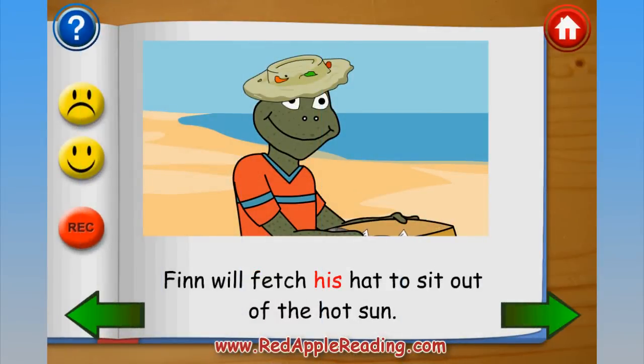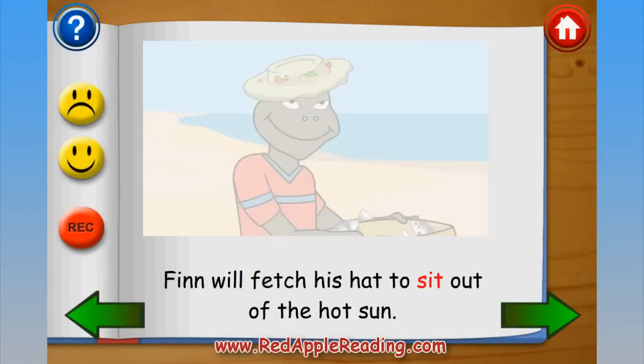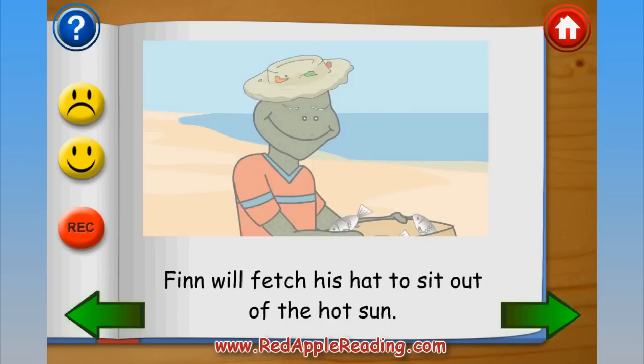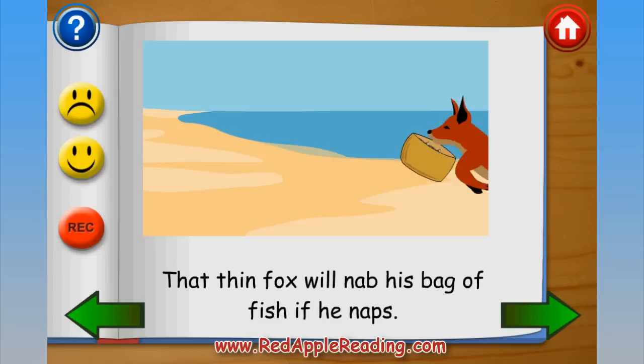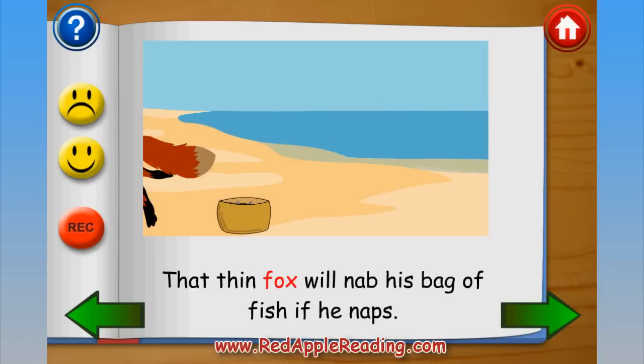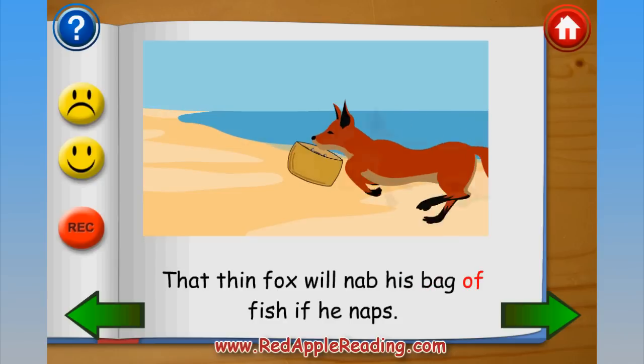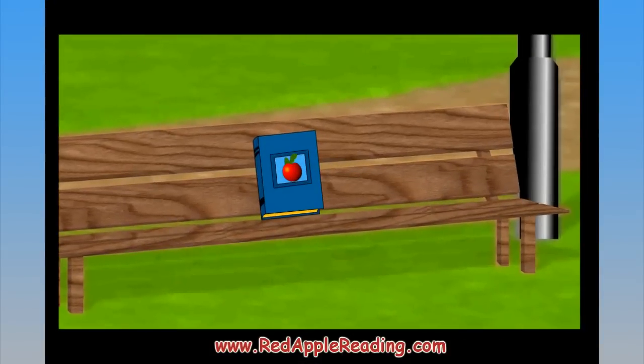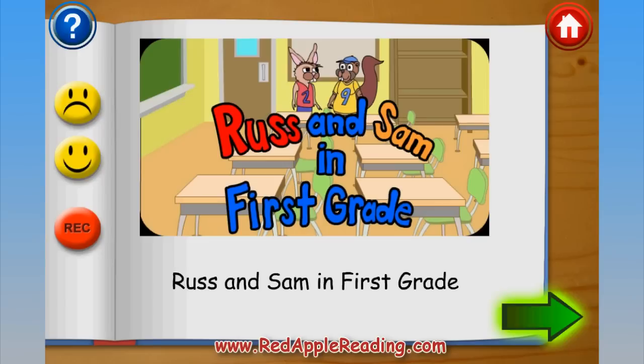Start by reading to your child regularly, providing a good model of how fluent reading sounds. Point out how your voice changes and how you pause when you read, demonstrating good phrasing, intonation, and expression. Track words with your finger as you read together and encourage him to read along with you or repeat sentences after you. Encouraging him to re-read favorite stories and books out loud many times is a great way to build rapid, fluent reading.